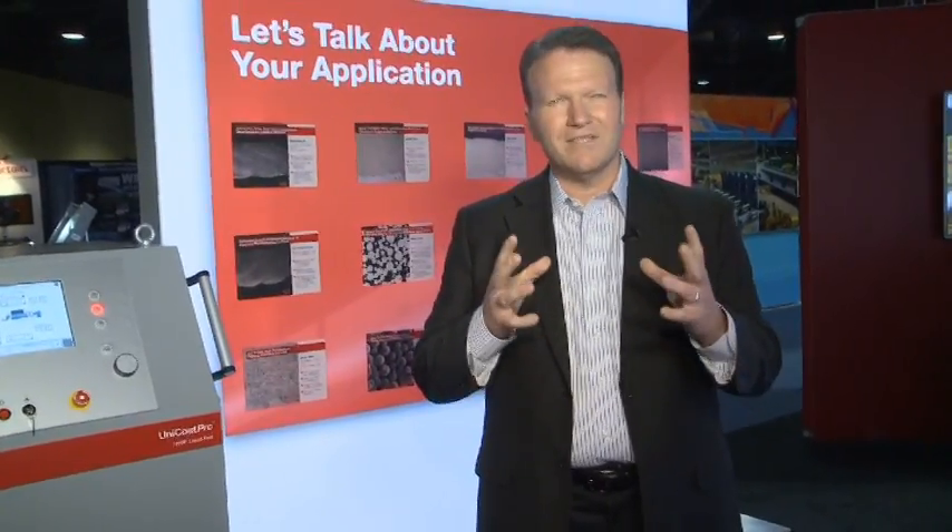I've only been able to touch on a few of the products that we have here, but we'd really like to invite you to stop by the booth and visit with us so we can show you the full line of Metco products. Thanks.